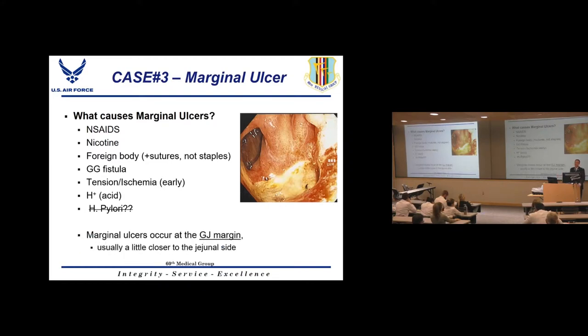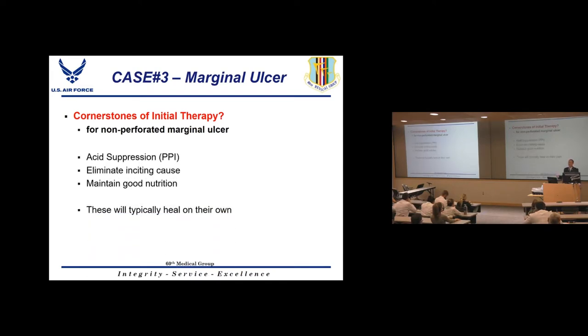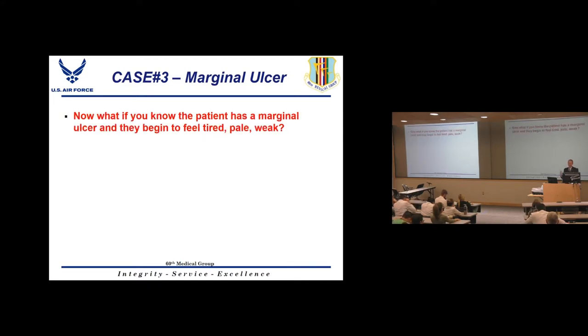Marginal ulcers are located at the gastrointestinal margin or just distal to it on the small bowel. Cornerstones of initial management: maximal acid suppression with PPIs, eliminating inciting factors such as NSAIDs, nicotine, and any other causes, and maintaining good nutrition. Patients who continue smoking or using NSAIDs won't heal. About 90-95% of marginal ulcers heal without surgical intervention.